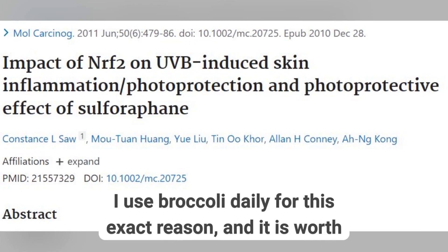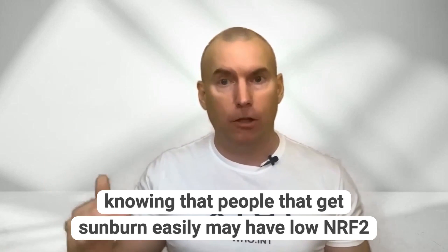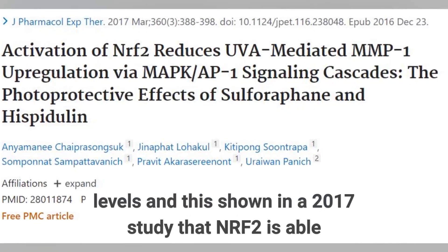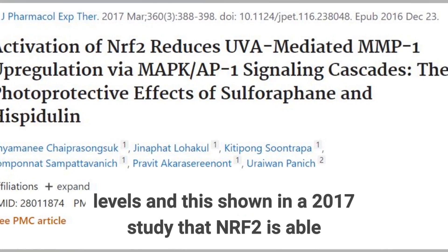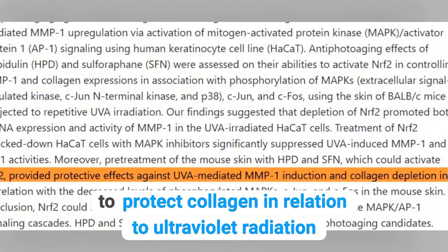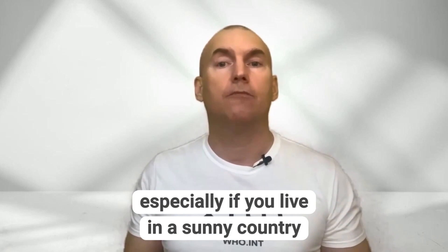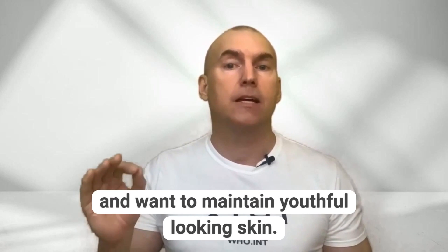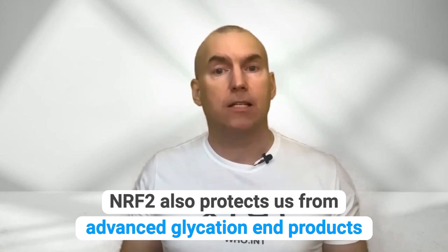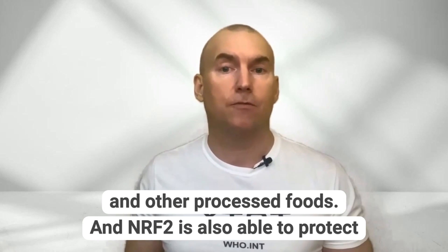I use broccoli daily for this exact reason, and it is worth knowing that people who get sunburned easily may have low NRF2 levels. A 2017 study showed that NRF2 is able to protect collagen in relation to ultraviolet radiation. So eat your broccoli sprouts, especially if you live in a sunny country and want to maintain youthful-looking skin. NRF2 also protects us from advanced glycation end products, or AGEs, which come from cooked meats, fatty dairy foods, and other processed foods.